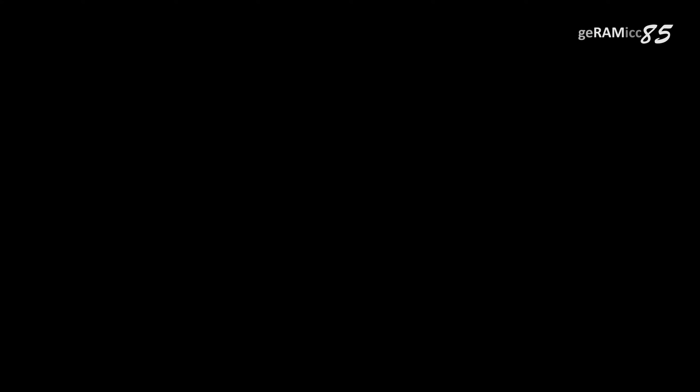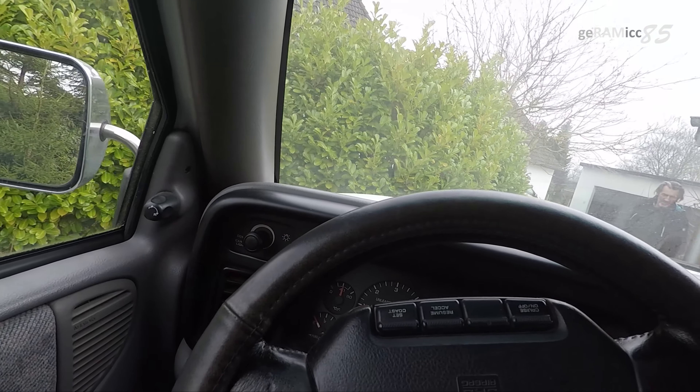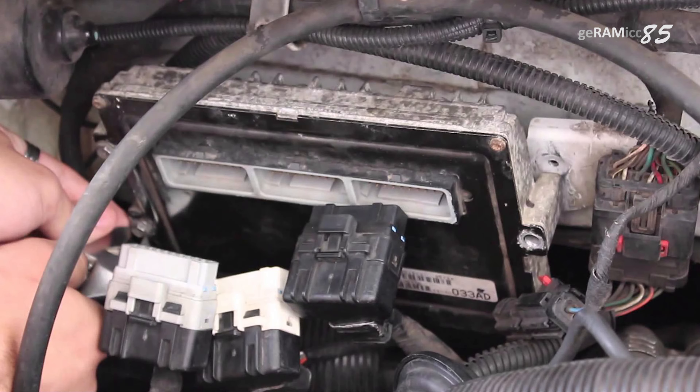By the way, if the engine is cold, it is no problem to go over 1700 RPM. I decided to change out the ECU engine computer, so I got a used one off of eBay and replaced it. But it didn't have any effect on the problem and everything stayed the same.